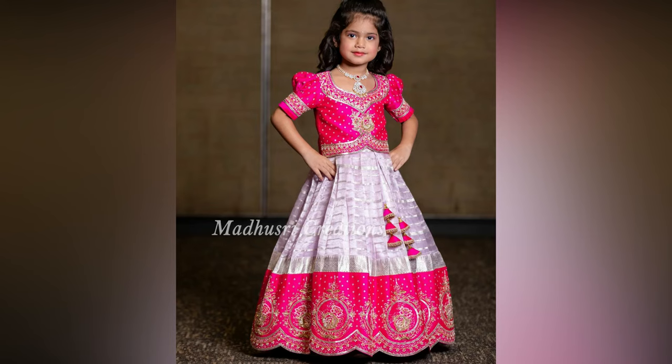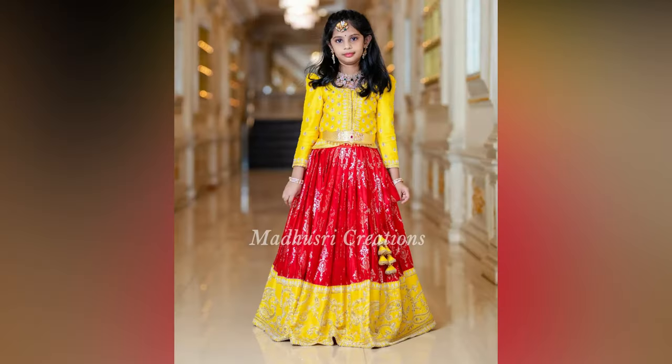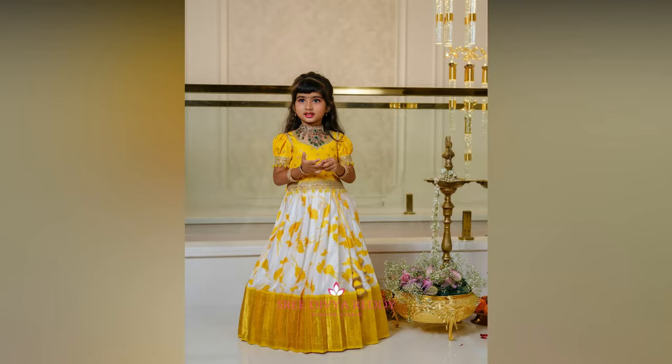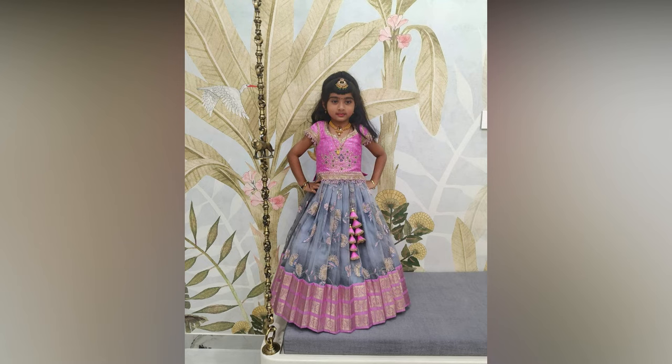The beautiful little angels swaying around in vibrant lehangas simply brighten up the environment of the whole wedding venue. A smart colour combination does half the work in kids' lehenga designs. If you can choose the right colour combination, you don't have much to worry about anything else.